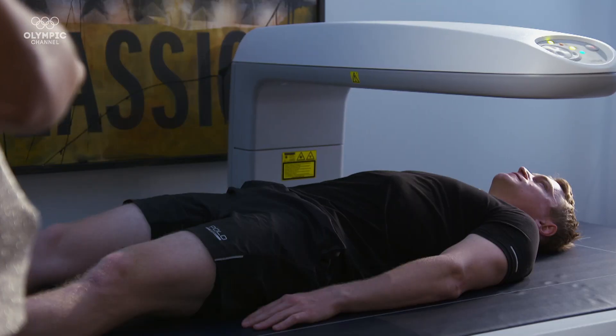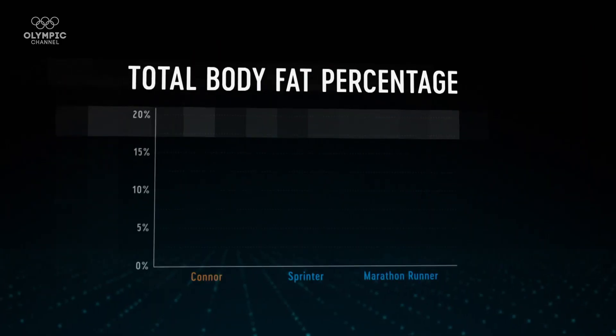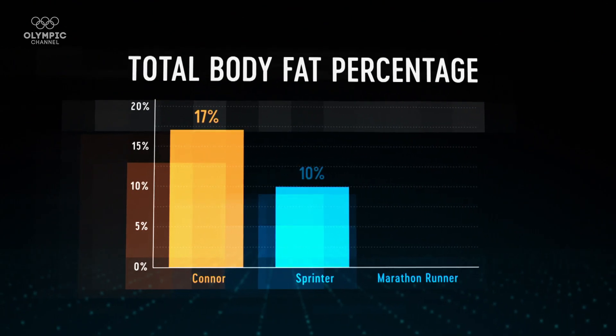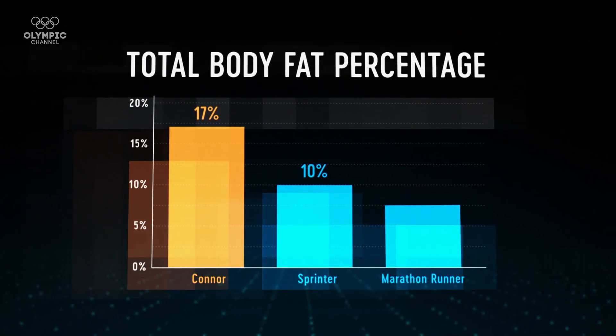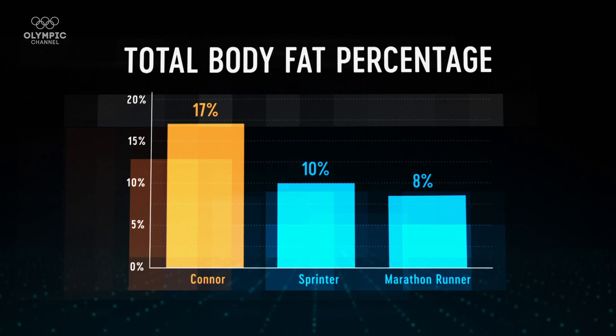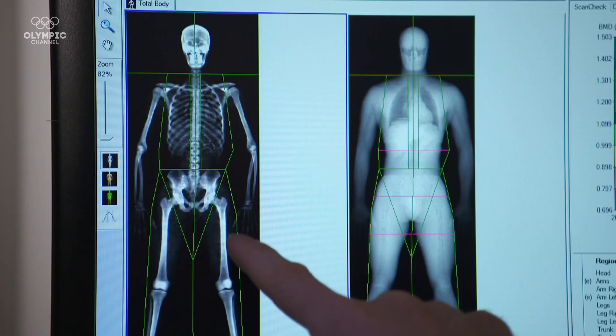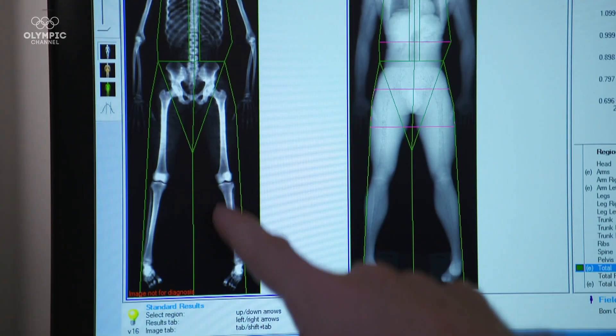His percent body fat was 17%, which is in the top 50th percentile for his age range, and as an elite athlete, you would hope and expect that's where he's going to be. Conor is taking his body around on a bike rather than having to propel himself like runners and sprinters, so that allows him to have a little more weight — some of that will be body fat. It also gives him momentum in those starts as he's accelerating down the start ramp. So 17% is an outstanding number for an elite athlete like himself.